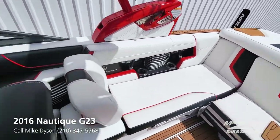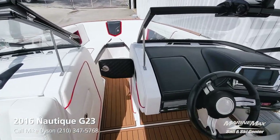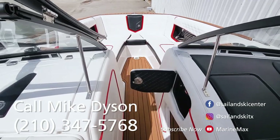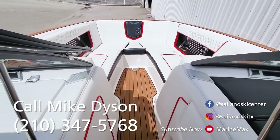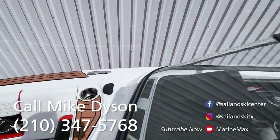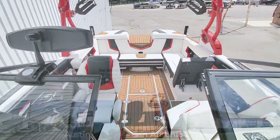Again, a great example of a very clean 2016 Super Air G23 — it's going to make somebody a very nice boat. If I can answer any questions about this particular boat or any of the boats we offer, again, Mike Dyson. Cell phone is 210-347-5768. Look forward to getting you on the water.